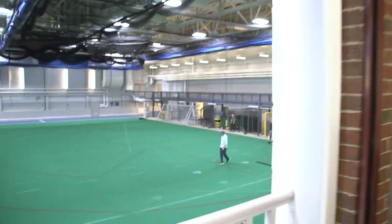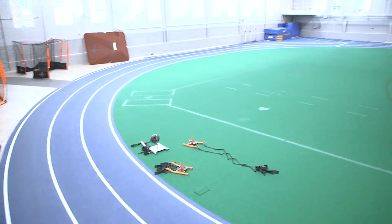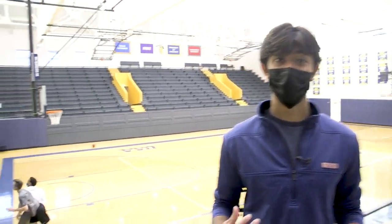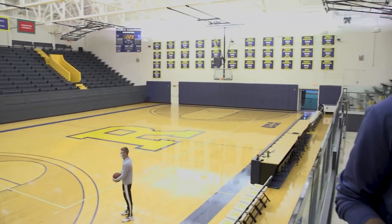The indoor turf field and track, which you can see behind me, is really great because when the weather is not so nice outside you can come here to play some soccer or just get a run in. This is the palestra — as you can see, it's a really nice basketball court where our men's and women's teams come to play, and it's a great gathering spot for students. When the court is open, students can come and play pickup basketball between classes as well.